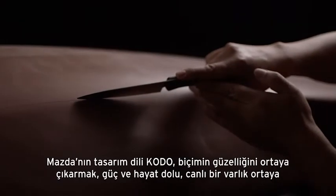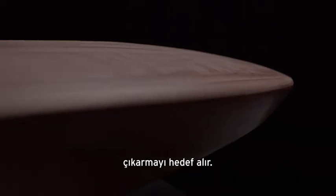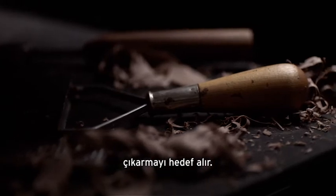Kodo, Mazda's design language, sets out to realise the beauty of form, full of strength and vitality — a living creature.